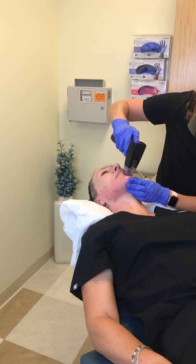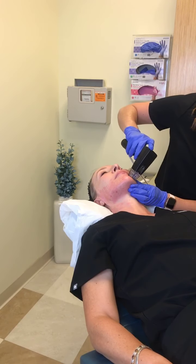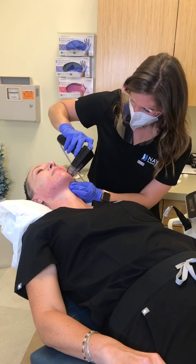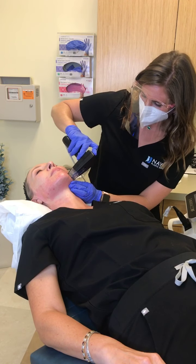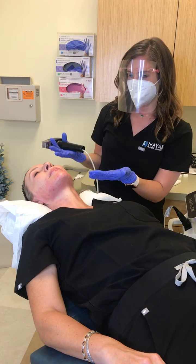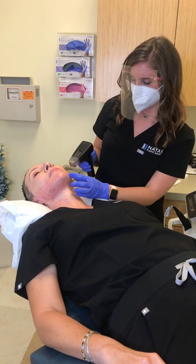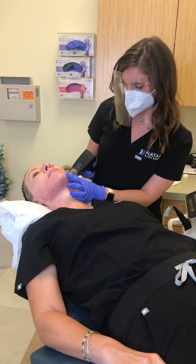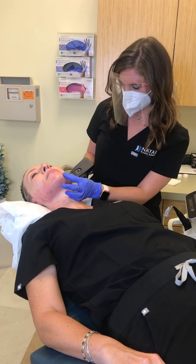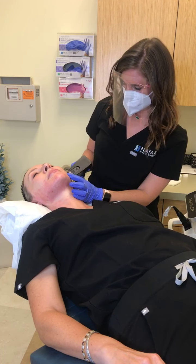Some people are comparing this to IPL — how are they different? Morpheus 8 is different from IPL because we are puncturing the skin and going down into the dermis. IPL is a non-ablative laser, which means it doesn't puncture the skin — the heat brings the pigment up to the surface. With Morpheus 8, we are putting heat down into the skin to stimulate collagen and help with fine lines.